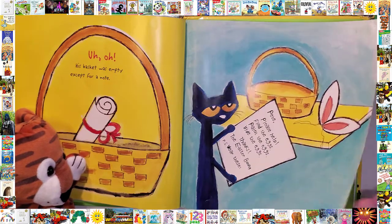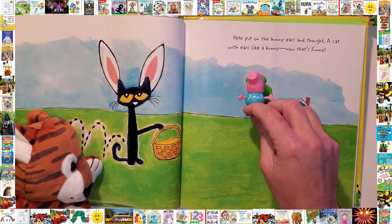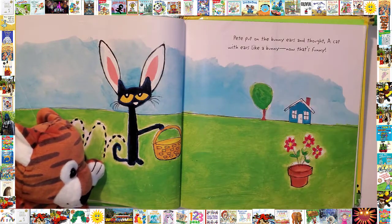Where are these? Pete put on the bunny ears and thought: a cat with ears like a bunny — now that's funny!